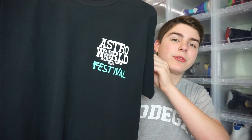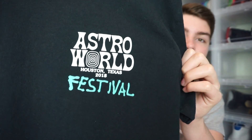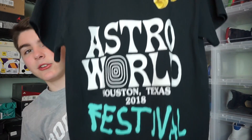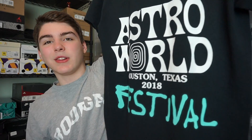First off I got this black Astroworld Festival tee. It has the Astroworld Houston, Texas 2018 logo on the front, and then on the back it has it even bigger. It has a piece of popcorn on the top and down here on the bottom. I like this one a lot because the blue right here stands out — if it wasn't there it'd just be a plain black and white tee, but it gives it a little more of a pop.